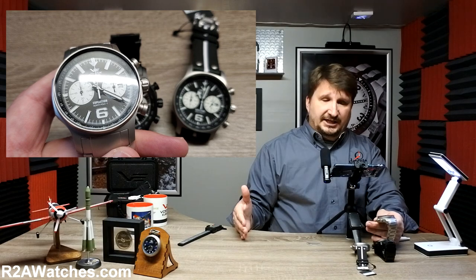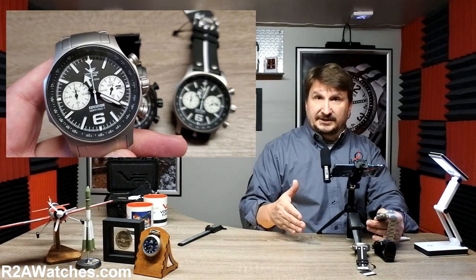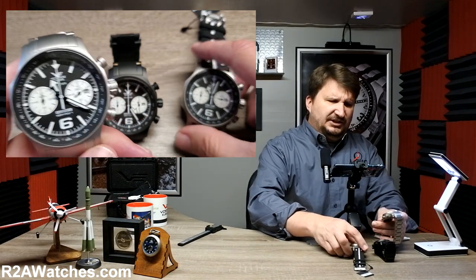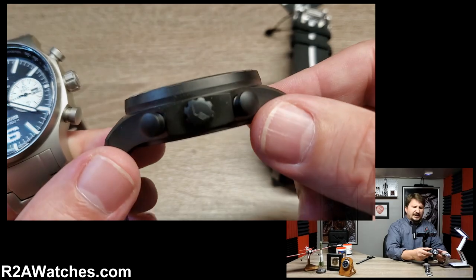There's another version of the Expedition — the Expedition Underground Everest — which is based off the same case but added a lot of features that weren't on the original Expedition case. You can see how this is just a very important part of the Vostok Europe collection. It is an evergreen favorite for a lot of reasons.